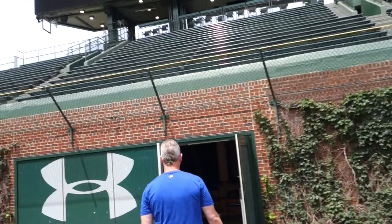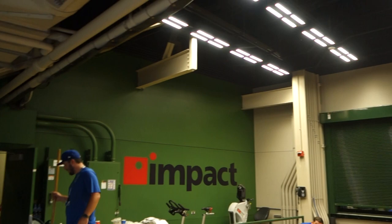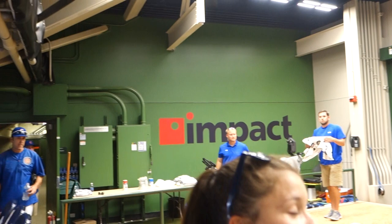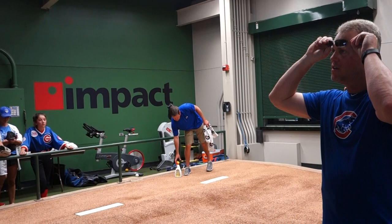The brand new bullpen — what was here before? So last year this was the batting cage. This year they moved the bullpens from on the side and added more seats. Our batting cage is now in our clubhouse, in the old clubhouse.